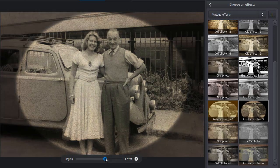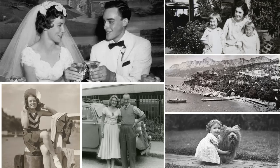With Photo Glory and its wide range of tools, you can restore any number of old photos and then turn them into memorable albums or family trees.